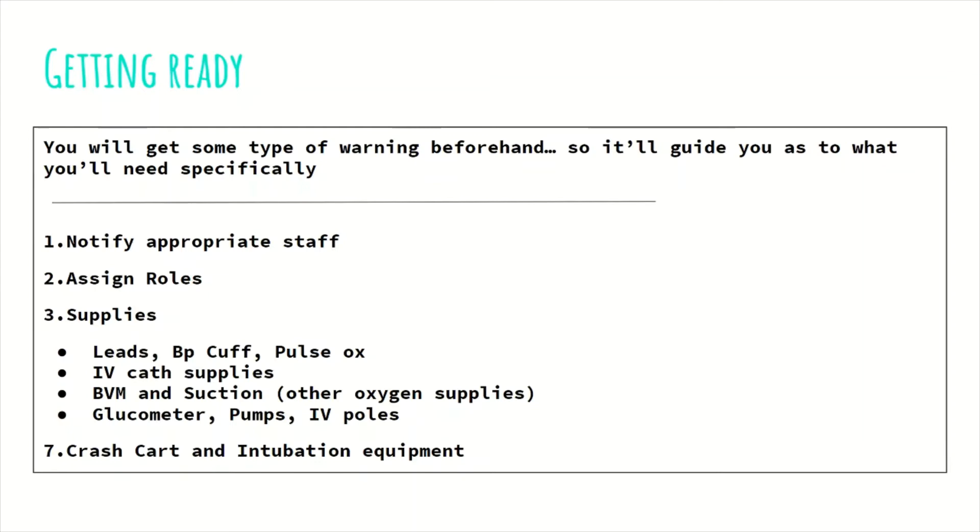After the correct people are notified — or simultaneously while you're notifying them — ensure that you have all the necessary supplies in the room and at hand ready to be used. These include your leads, your BP cuff and your pulse ox so that the patient can be connected onto the cardiac monitor. You want your IV supplies ready, a BVM or bag valve mask, suction, and a glucometer. Also have pumps, IV poles, and the crash cart and intubation equipment readily available in case they are needed.